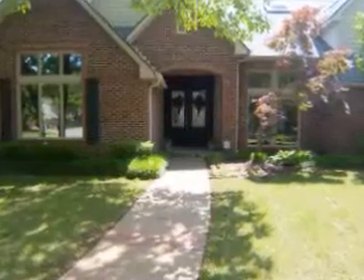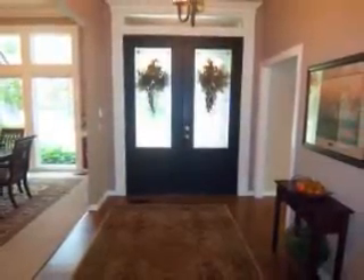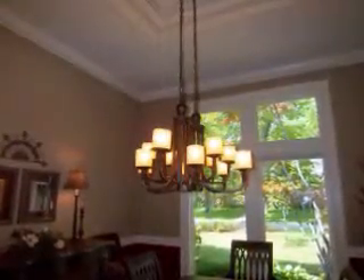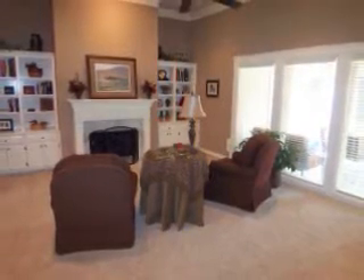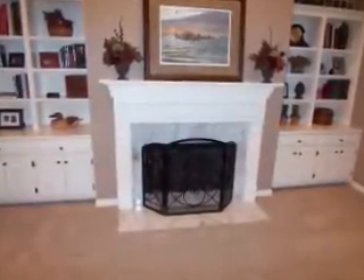As you enter the home, you are greeted by the wood floor entry featuring a charming chandelier, which ushers you to the formal dining room, also with a lovely chandelier. The entry also provides access to the formal living room with bright windows and a fireplace flanked by built-ins.